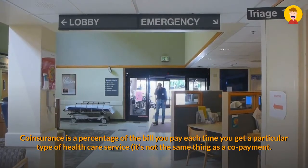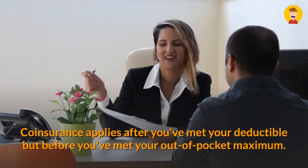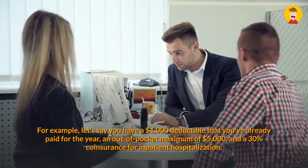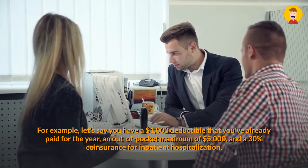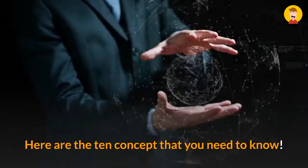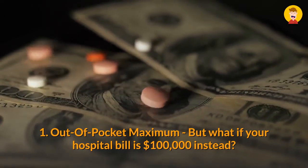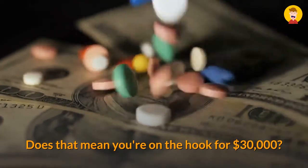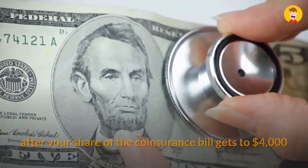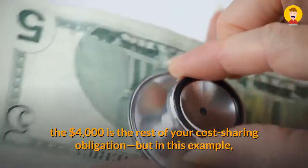Co-insurance is a percentage of the bill you pay each time you get a particular type of health care service — it's not the same thing as a co-payment. Co-insurance applies after you've met your deductible but before you've met your out-of-pocket maximum. For example, let's say you have a $1,000 deductible that you've already paid for the year, an out-of-pocket maximum of $5,000, and a 30% co-insurance for inpatient hospitalization. If your hospital bill is $100,000, you're not on the hook for $30,000, because the out-of-pocket maximum will kick in after your share of the coinsurance bill gets to $4,000.